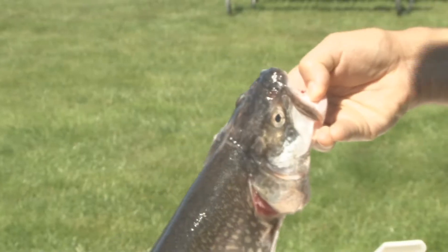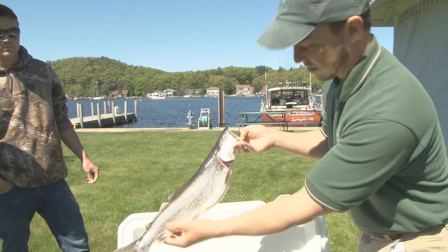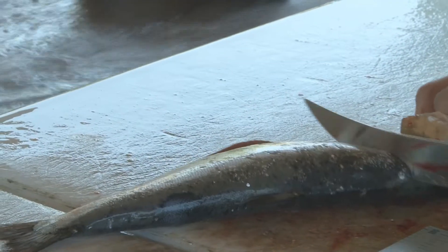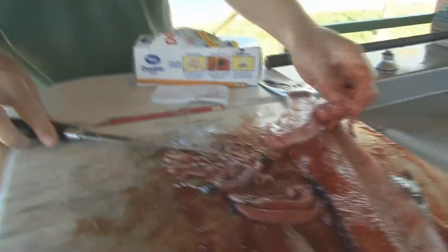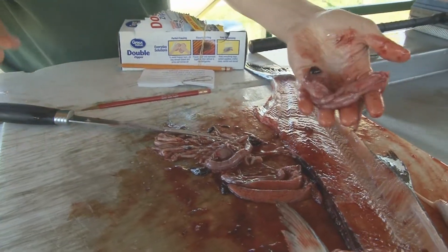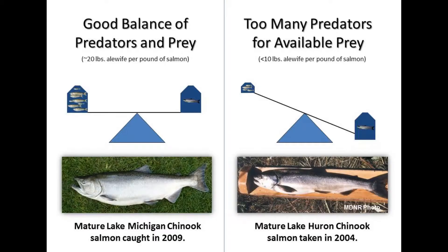Some species like lake trout can feed on a wider variety of prey than specialized predators like Chinook salmon. The average size of Chinook salmon on Lake Michigan has been bouncing up and down a lot in recent years. This is related to the fluctuations in abundance of alewife, which disappeared from Lake Huron in 2004.